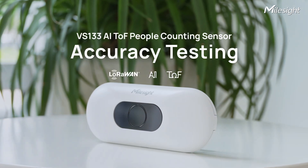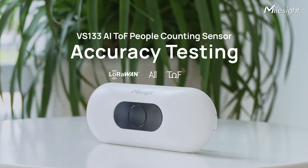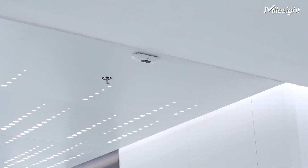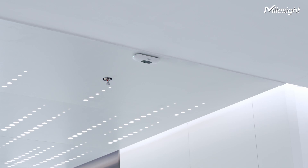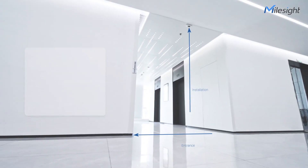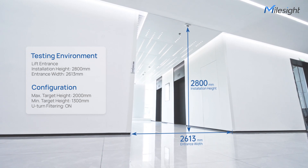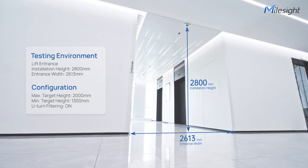Unlike many devices on the market, Myosight VS-133 sensor utilizes AI and top technology to provide highly accurate and anonymous people counting. In this video, we will explore the testing results that demonstrate the sensor's accuracy in various scenarios and environments.